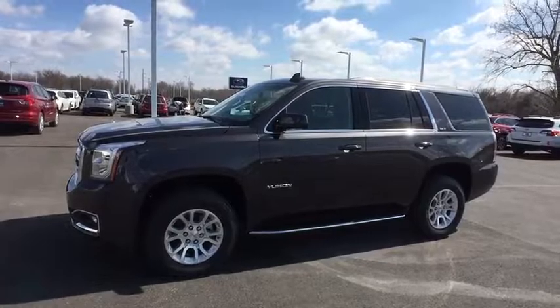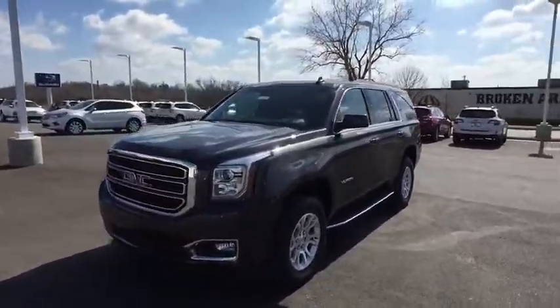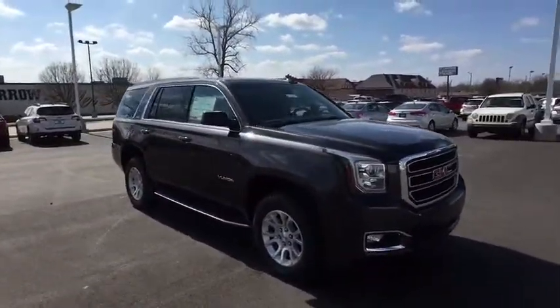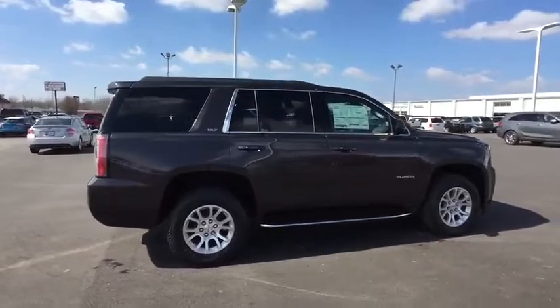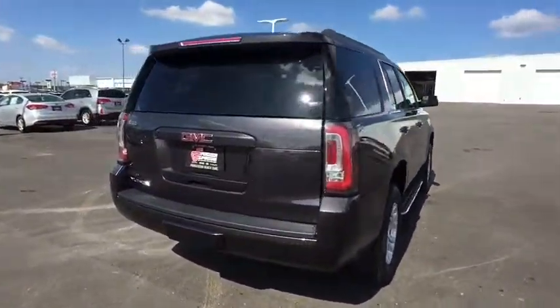The 2017 GMC Yukon. Peace of mind comes standard with GMC's 100,000 mile, 5-year powertrain warranty and Yukon's 5-star frontal crash test rating. Boasting a Vortec engine with active fuel management and flex fuel, Yukon is agile and capable. Here are some of this vehicle's great options.